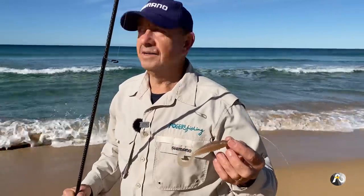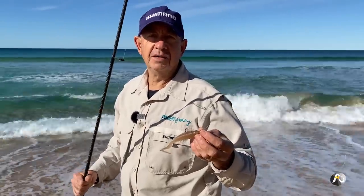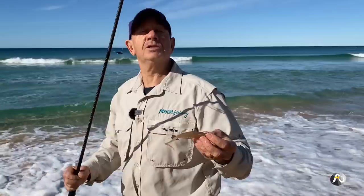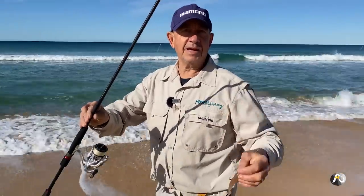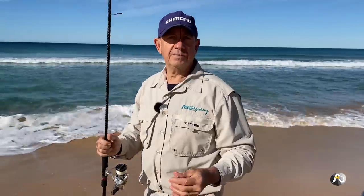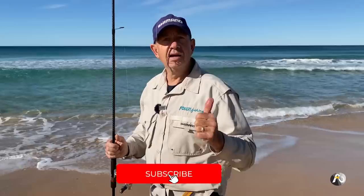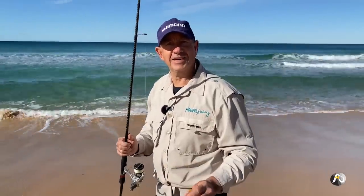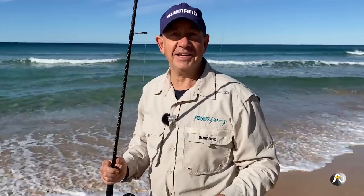I've had some great fun this morning with the plastics and landed a few fish. I've kind of minored on the bait fishing — I got a fish on my first cast with some worms, but it's been awesome using this light outfit and a couple of different plastics. If you guys would like me to do more videos on the beach using plastics, let me know in the comments. If you've found this video educational and it's helped your fishing, make sure you like and subscribe and hit the notification bell. I'll see you next week.